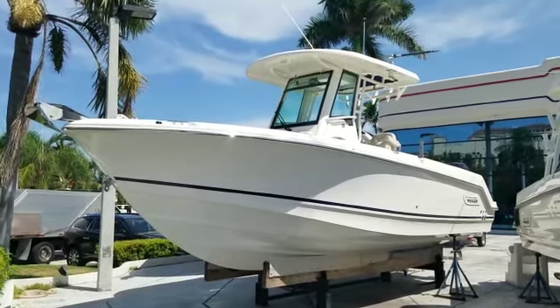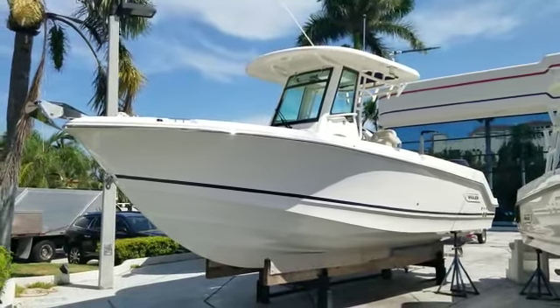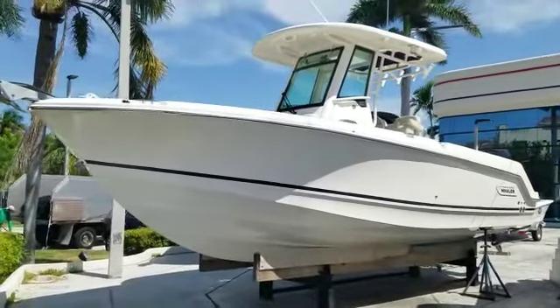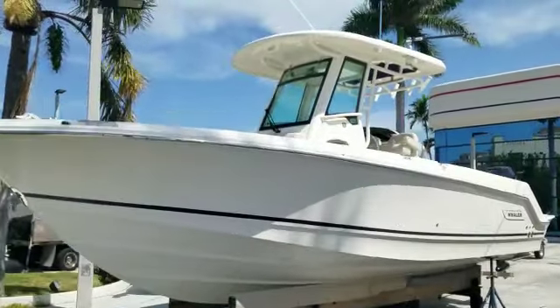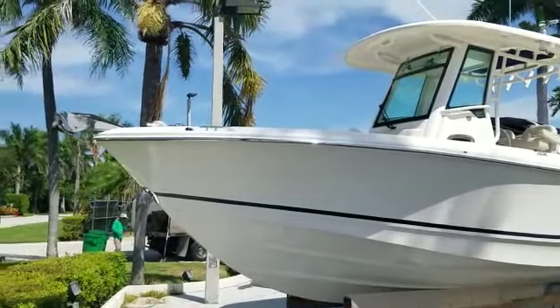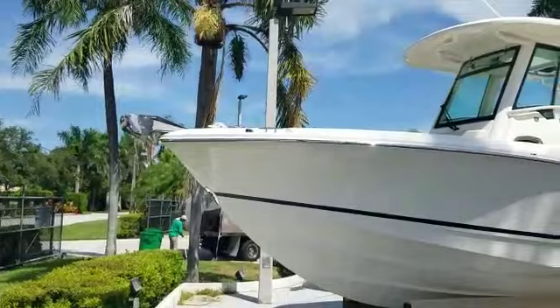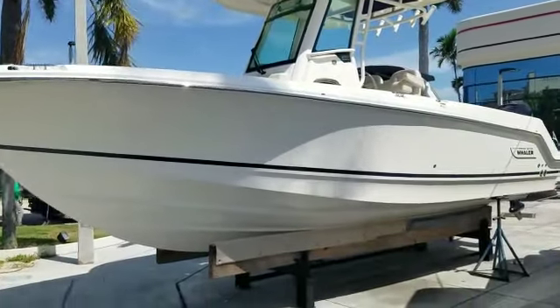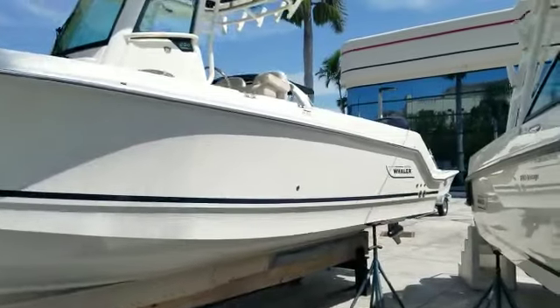Good afternoon. This is Tyler Hill at Marine Max, the Boston Whaler dealer here in Pompano Beach, Florida. We're looking at a 2018 Boston Whaler 25 Outrage — what a beautiful fishing machine. It has a windlass anchor, stainless steel anchor, and a hard top on the boat with a timeless white hull design. Let's do a quick walkthrough of this vessel.